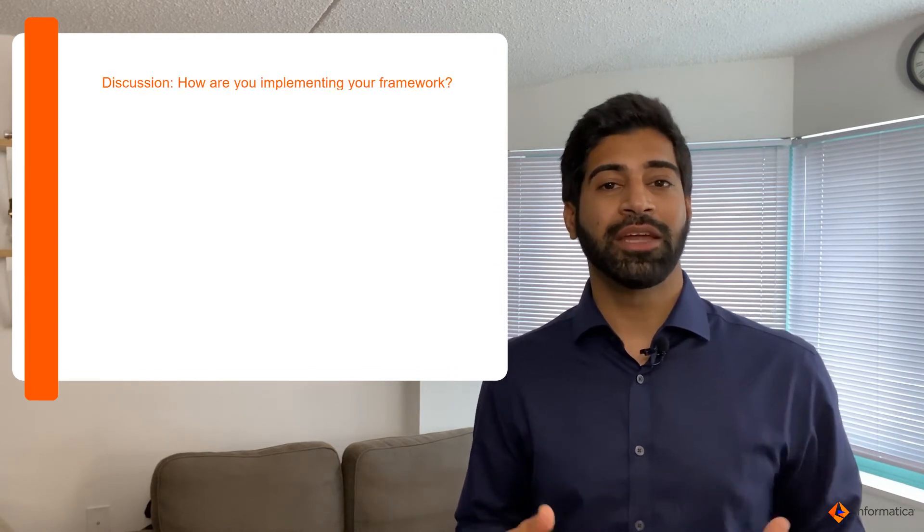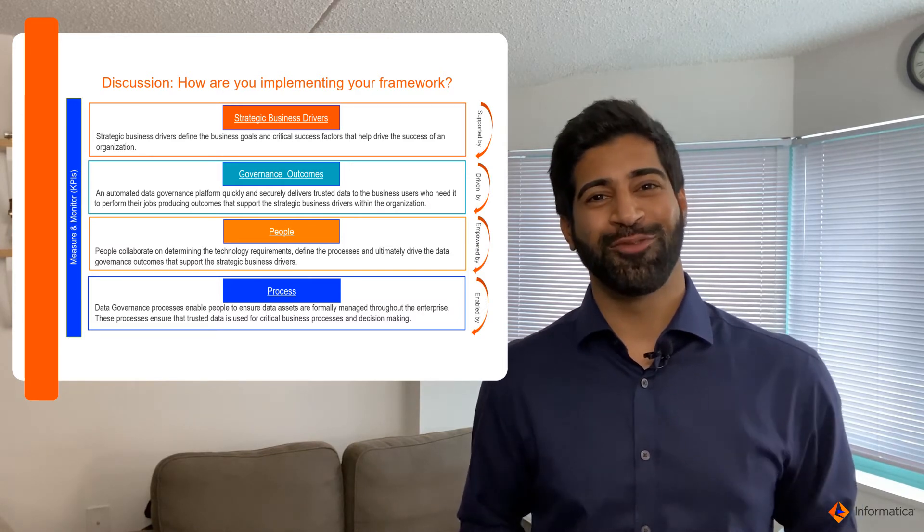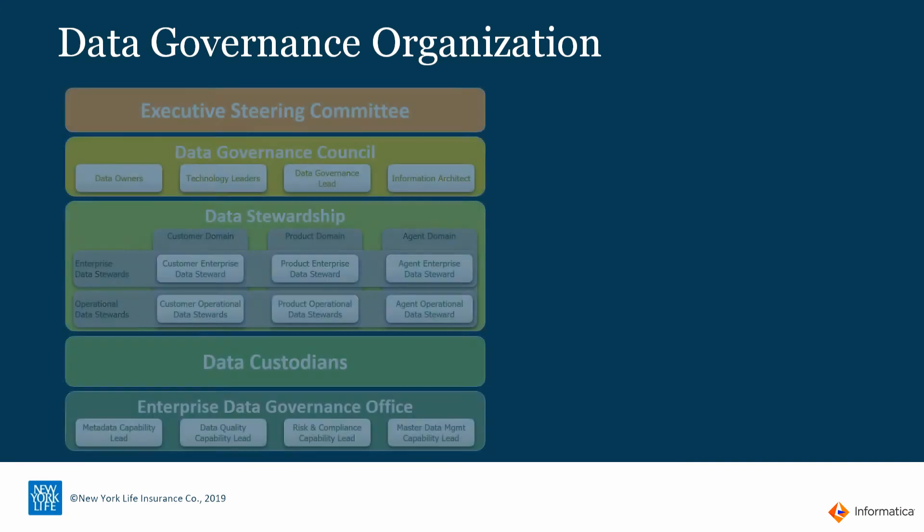The big question for you is: how are you implementing a data governance framework? What are some of the things that are top of mind? I'd love to hear from you. Now, this brings us to the second big piece of the framework, which is people.